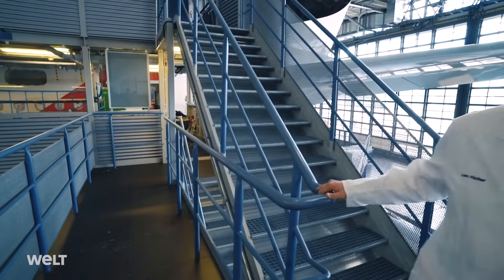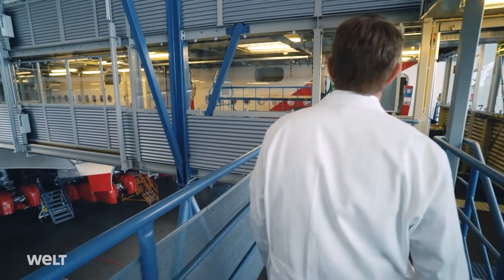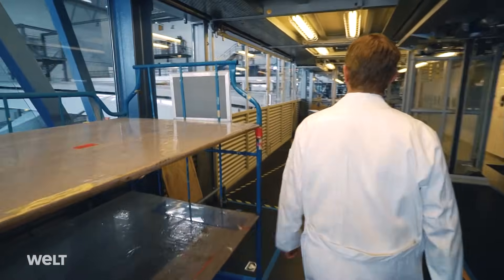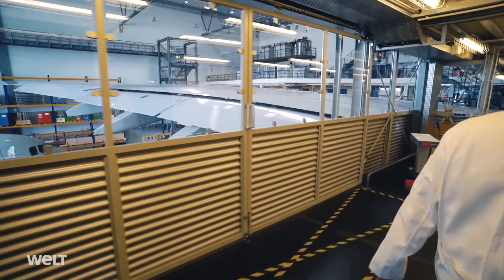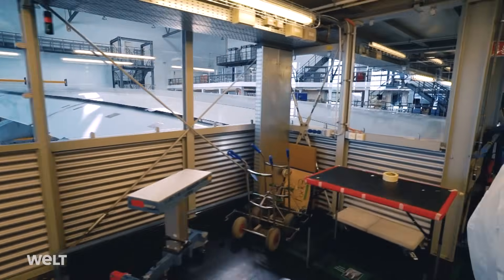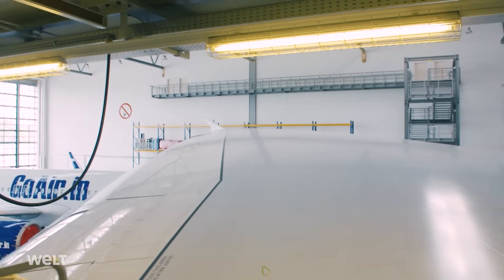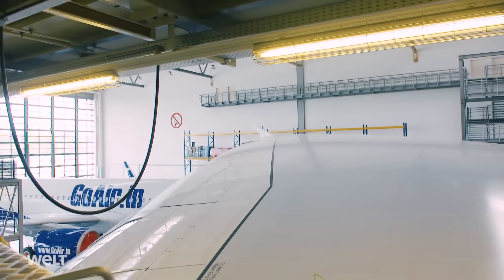The A380 was intended as Airbus' response to the Boeing jumbo jet, yet the market has changed. Now the trend is towards smaller and more efficient passenger planes. One pilot reflects: the aircraft is admired for its dimensions, complexity, and calm behaviour during flight — from the huge wings visible from the upper deck to the wonderful, comfortable cabin experience it delivers.